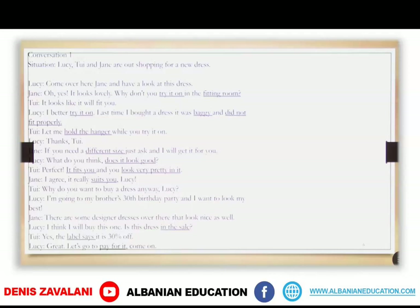Perfect. It fits you and you look very pretty in it. I agree, it really suits you, Lucy. Why do you want to buy a dress anyway, Lucy? I'm going to my brother's 30th birthday party and I want to look my best. There are some designer dresses over there that look nice as well. I think I will buy this one. Is this dress in the sale? Yes, the label says it is 30% off. Great, let's go to pay for it. This was another dialogue that people have while shopping, and maybe you could use some of these expressions if you go shopping in places where only English is spoken.